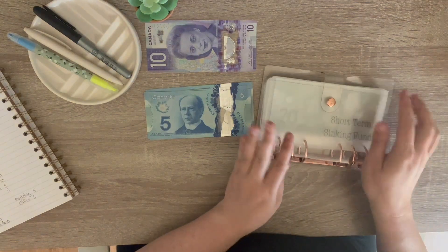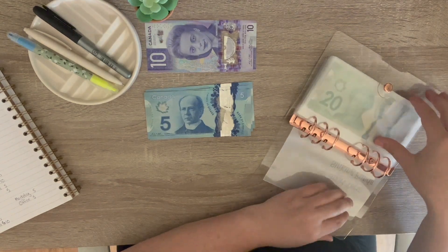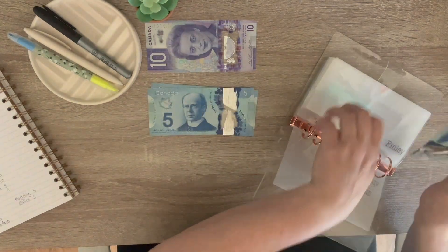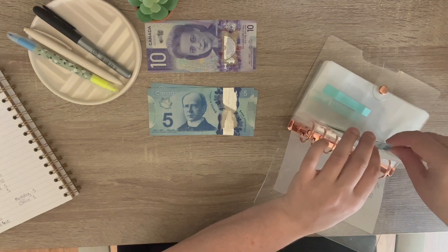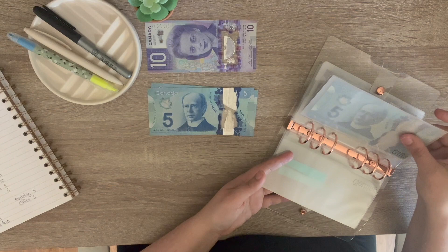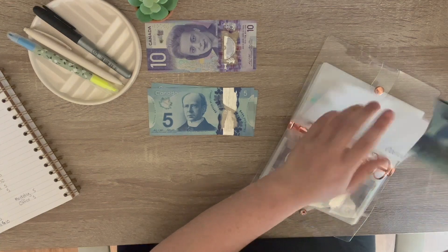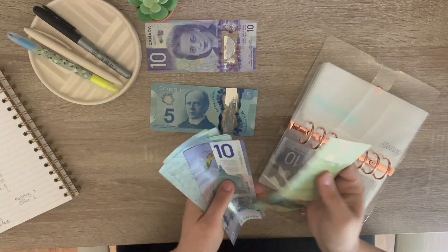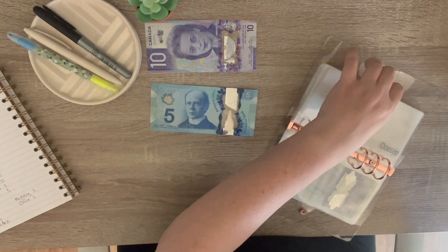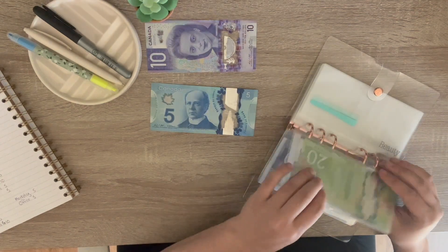My last binder is going to be my short-term sinking funds. Finley is going to get $5, so now there's 45 in there. Skipping garden, clothing, gifts. We're skipping travel. Costco is going to get $5, so we have $50 in Costco. I think we can put off our next Costco trip for a little bit longer, so hopefully I'll be able to add a little bit more to there.